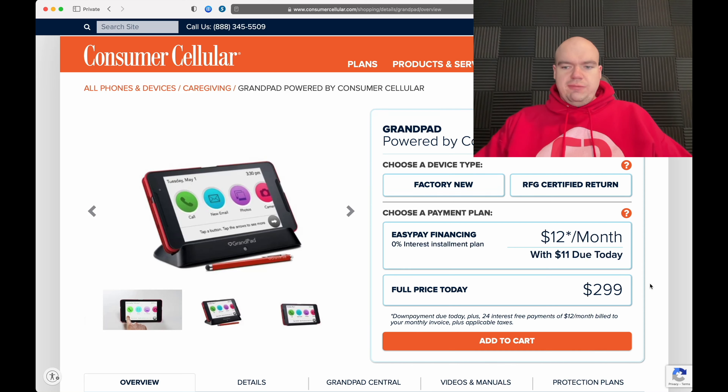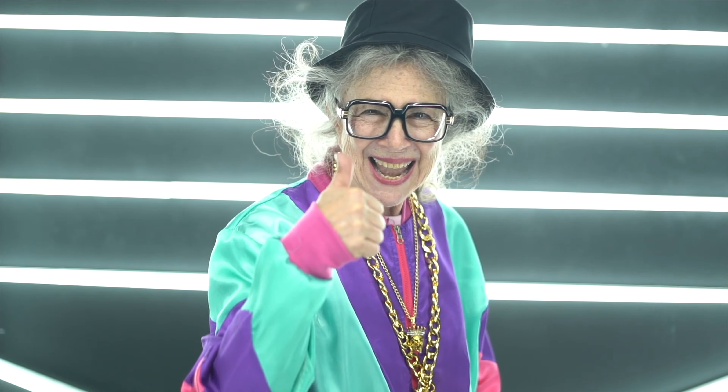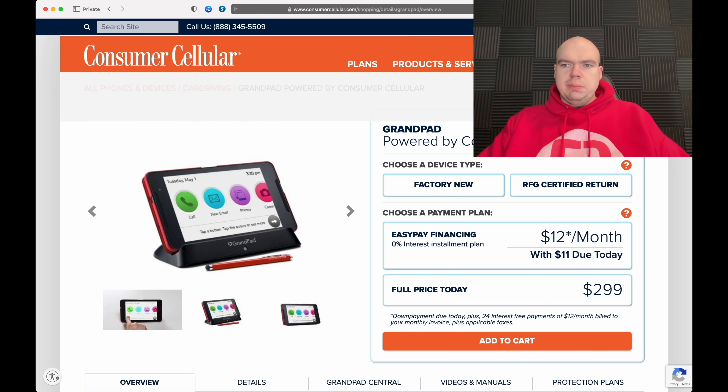Consumer Cellular offers something called the GrandPad — a very easy-to-use tablet geared toward the older generation, since simpler is better for many seniors. You can pay the full price of $300, or choose their zero-percent interest-free installment plan of $12 a month. It's basically a simplified tablet, which is honestly pretty cool.